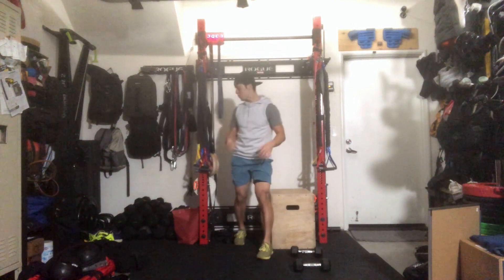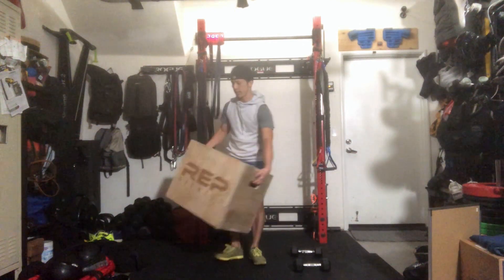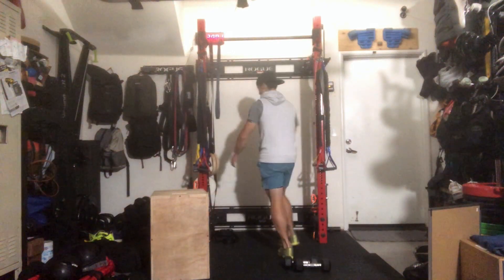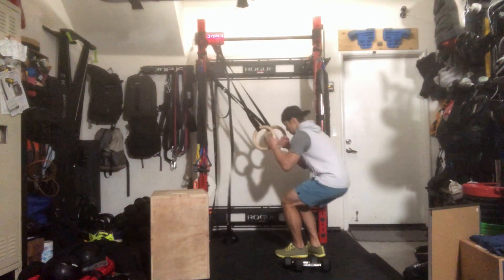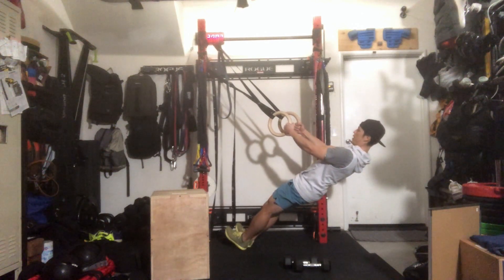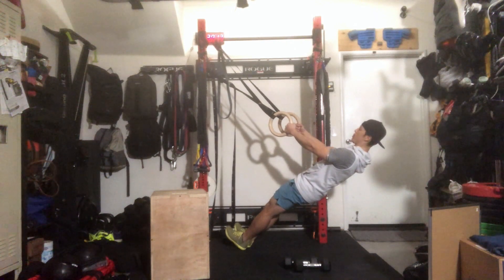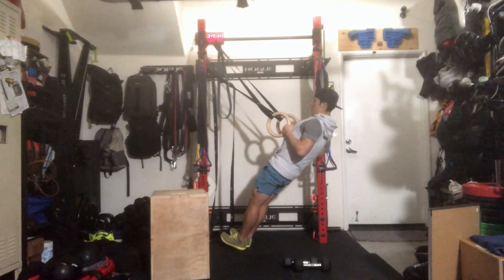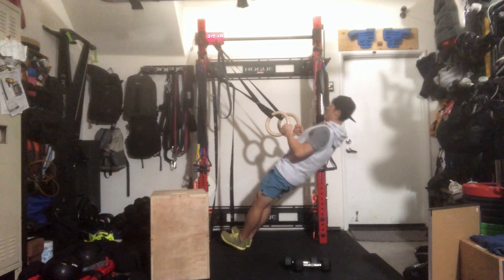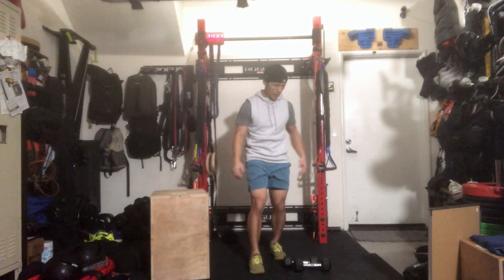For ring rows, set up your rings at the proper height adjustment. Get on your heels, keep a nice neutral position, and keep everything engaged as you would for a regular pull-up. Row the rings to your chest, sweep back down, keeping the head neutral throughout. Max ring rows.